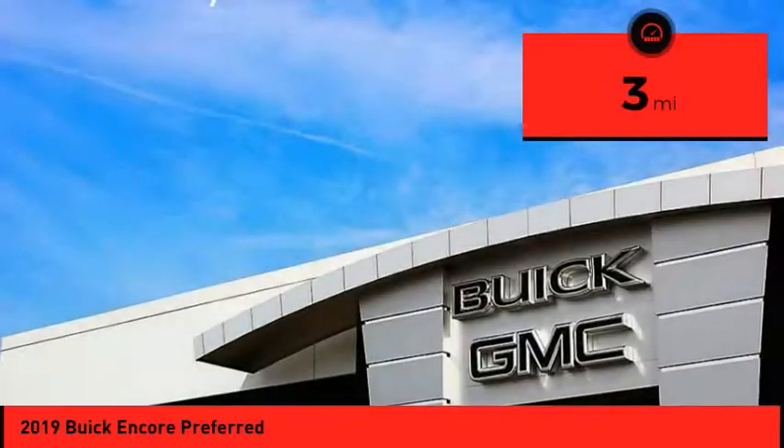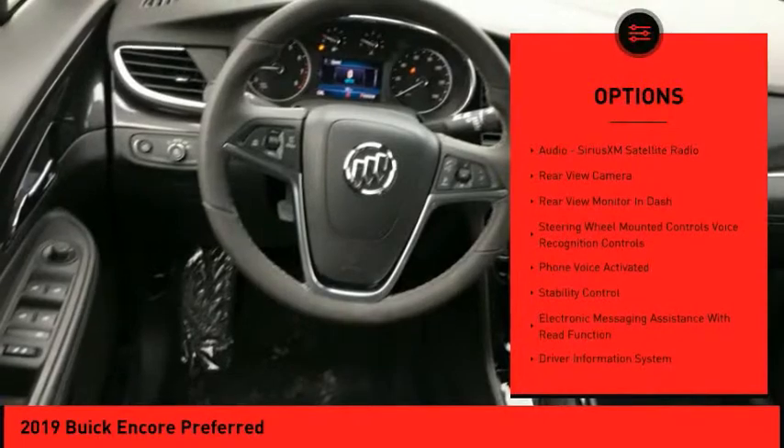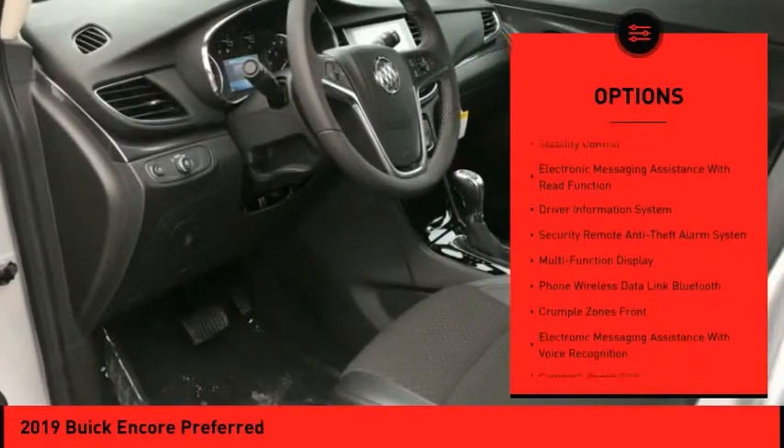This vehicle has less than 100 miles. Here are some of this vehicle's great options: stability control, traction control, cruise control, airbags, front knee airbags.